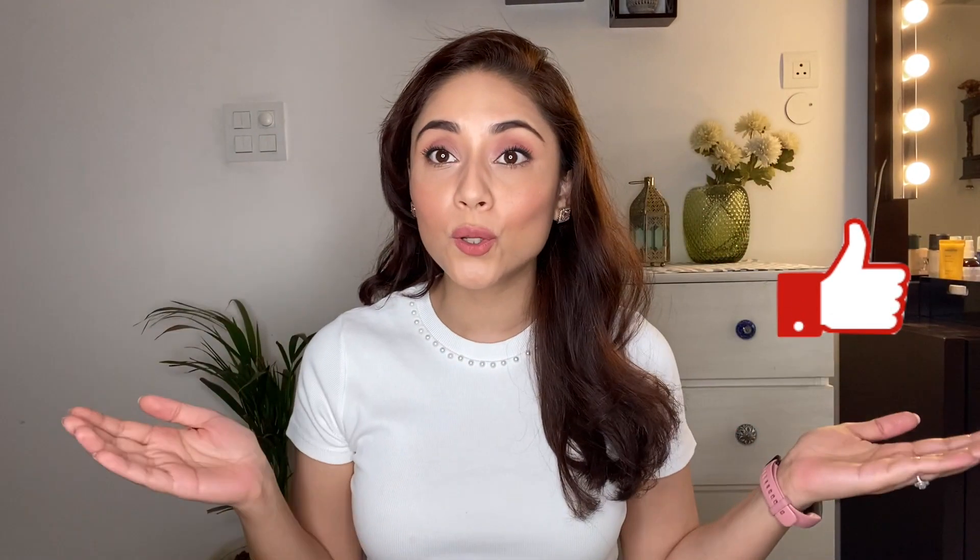Please don't forget to subscribe to my channel. And if you enjoyed this video, please don't forget to hit the like button. This is it for today, guys. Hope you all enjoyed the video — I will see you all very, very soon. Till then, take care of yourself, take care of your skin, eat healthy, and drink lots and lots of water.